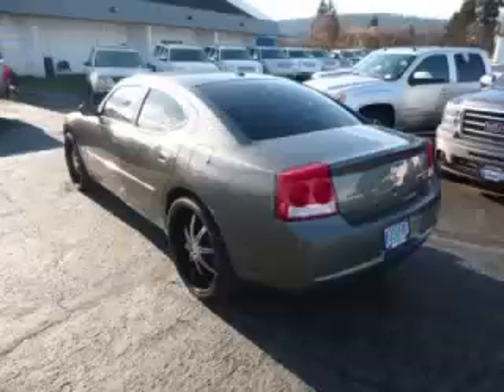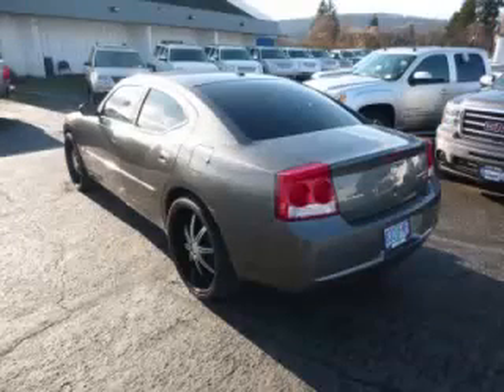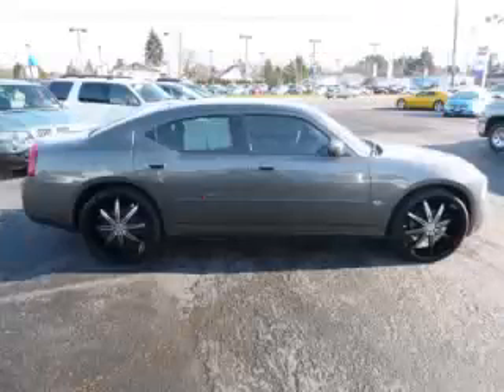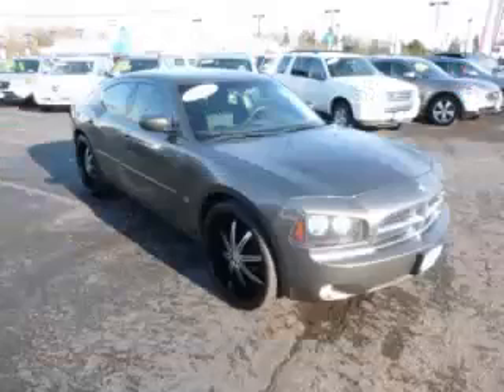This is a 2010 Dodge Charger SXT. This Dodge just recently passed the 47,000 mile mark and maintains exceptional quality and reliability. Complete with a 3.5 liter V6 engine with single overhead cam, 24 valve.